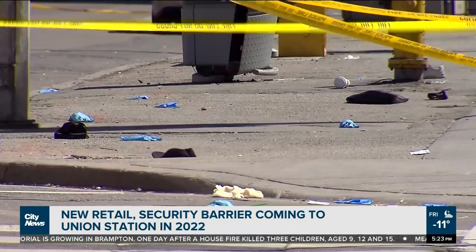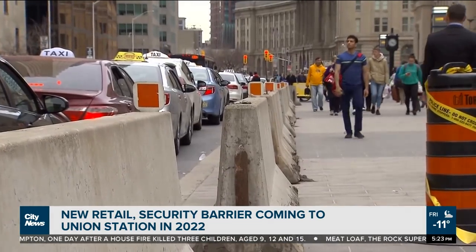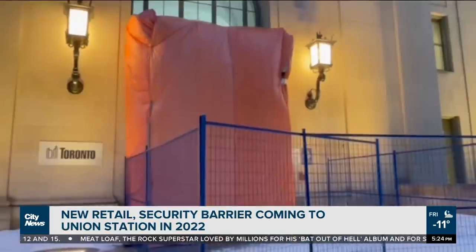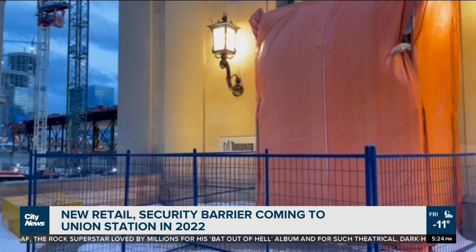After the 2018 Yonge Street van attack, concrete barriers were installed as a temporary safety measure. Those will be replaced this year with stainless steel bollards that will run along the front of the station along Front Street and then down the sides of Bay Street towards the train tracks. At the northeast entrance, a tarp and fencing have been up for some time — a new brass door is set to go in.